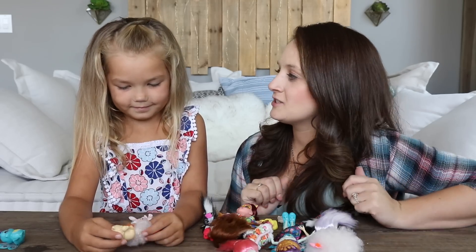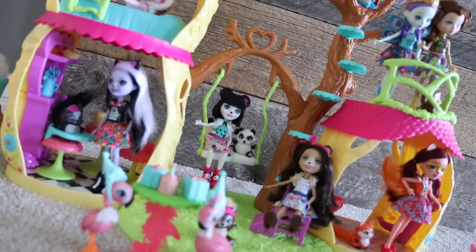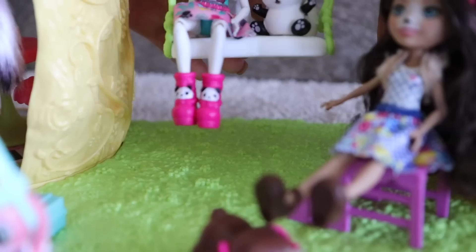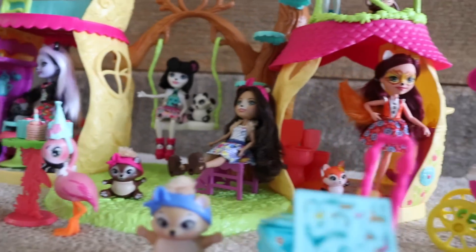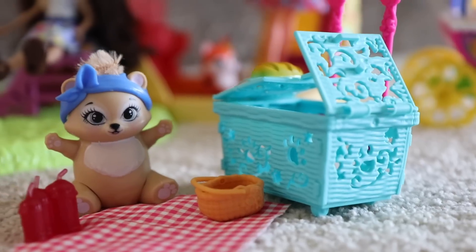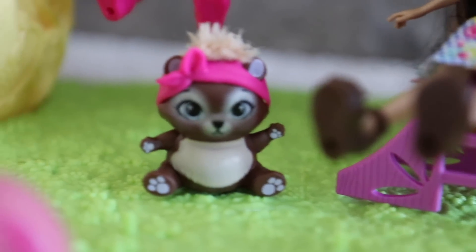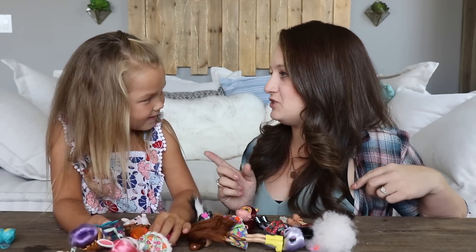What do you like most about the enchantable world? Their best friend is their pet — that's cool! They're super colorful and so magical. I love the fact that they're all so different. They all have really strong personalities. I think it teaches girls to be what you want and be who you are. It shows that friends come in different shapes and sizes, and gives girls a chance to be whatever they want to be.